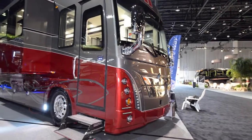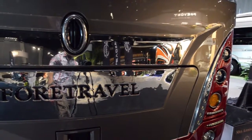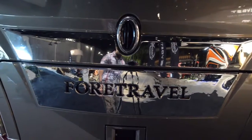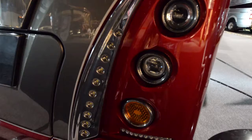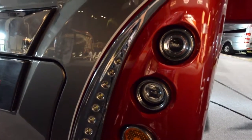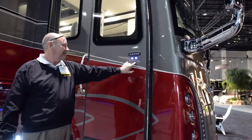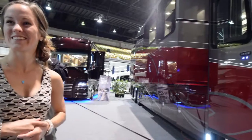Welcome everybody. Today we're going to be looking over the 50th anniversary Foretravel. At the 2016 Tampa RV show, this was the one we really liked the most. It is absolutely gorgeous. This 50th anniversary coach — they really paid attention to every single detail. It was plain to see they really pulled out all the stops for this coach, trying to make it as fancy and as nice as possible.